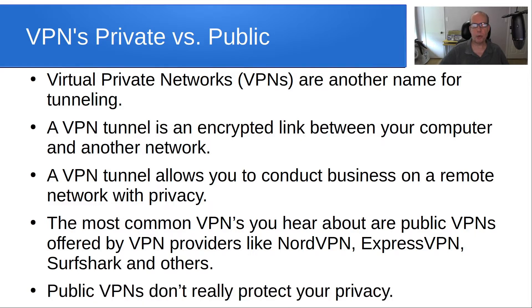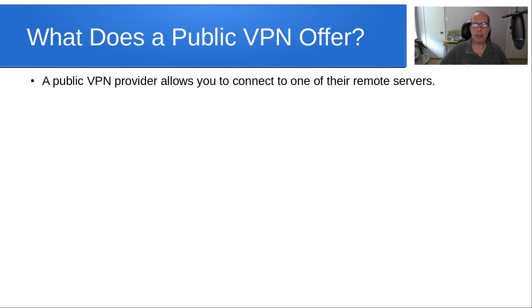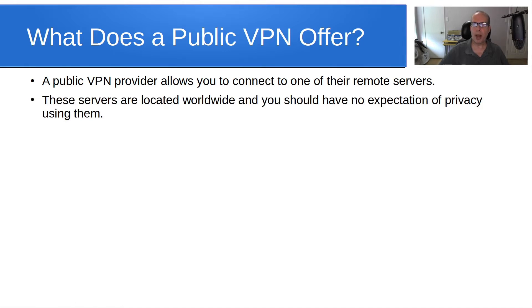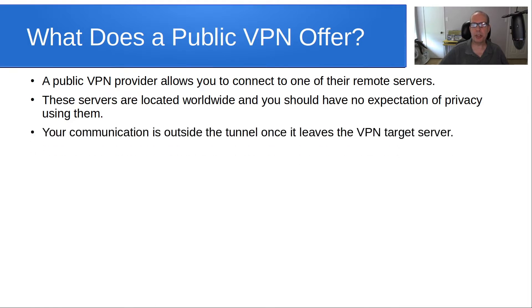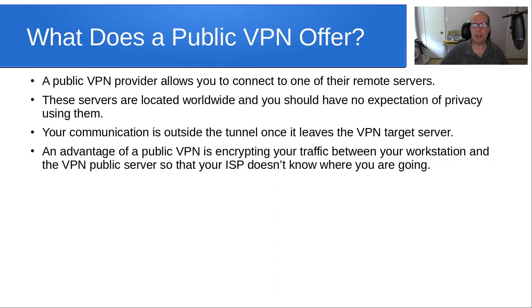Public VPNs don't really protect your privacy. A public VPN provider allows you to connect to one of their remote servers, which are located worldwide, but you should have no expectation of privacy while using them. Your communication is outside of the tunnel once it leaves the VPN target server. One advantage is encrypting your traffic between your workstation and the VPN public server so that your ISP doesn't know where you are going.